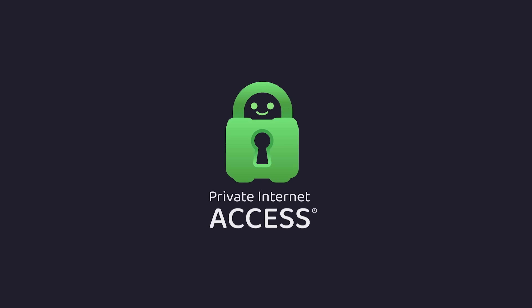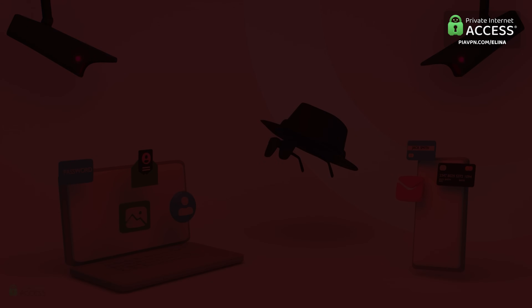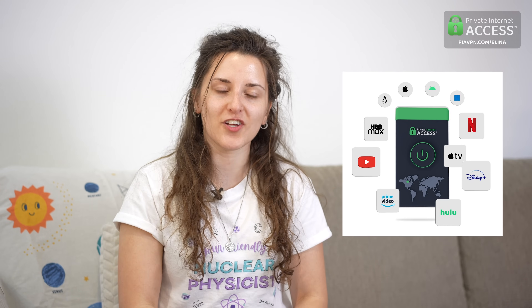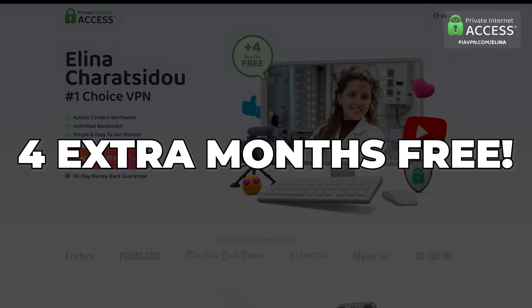A huge shout out to Private Internet Access VPN for sponsoring today's video. While working on top secret nuclear research, my computer suddenly froze — thankfully I had Private Internet Access VPN keeping my online activity completely secure. It's not just for nuclear physicists; you can use it to access restricted content such as geo-blocked Netflix series, or stay safe on public Wi-Fi. If you sign up using my link, you'll get 83% off — just two dollars and three cents per month, plus four extra months completely free.